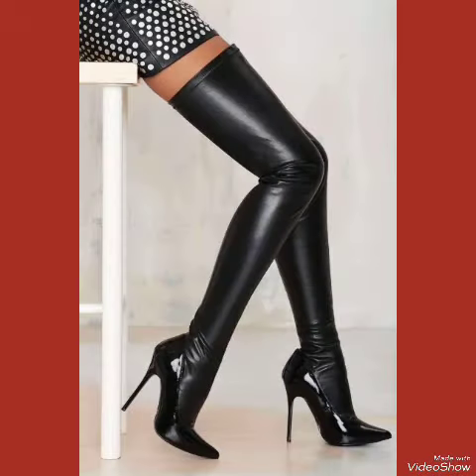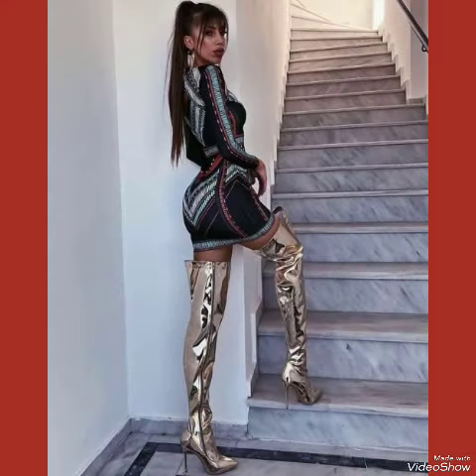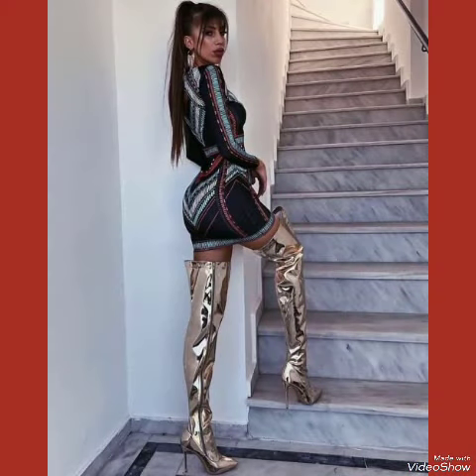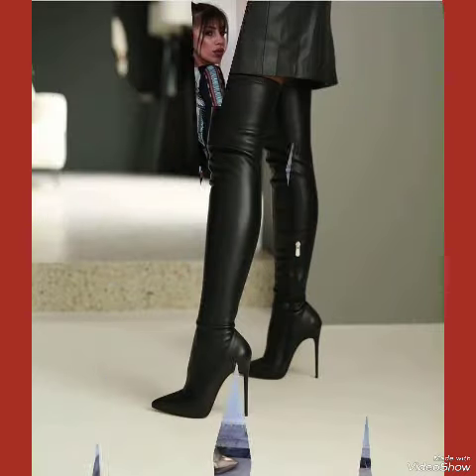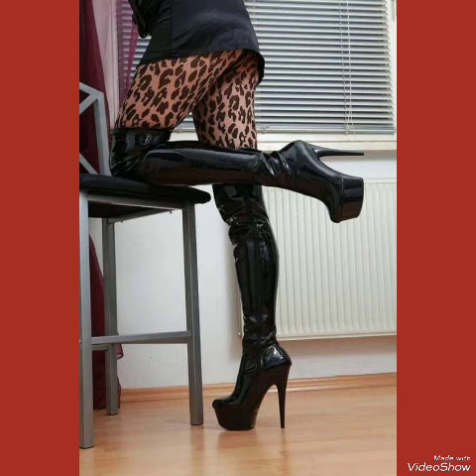In this video you can see the beautiful colors and beautiful designs of leather thigh high heel boots for women and girls of 2024. These designs shown in this video are very fabulous, unique, stylish, and stunning.